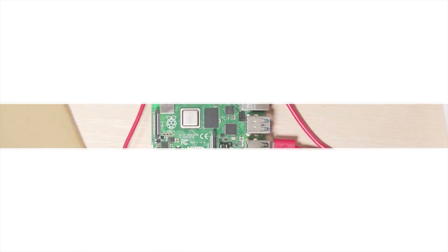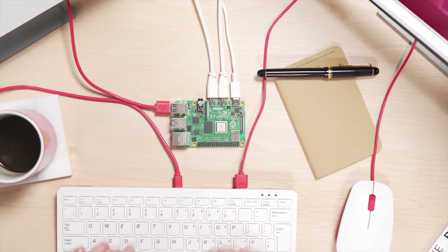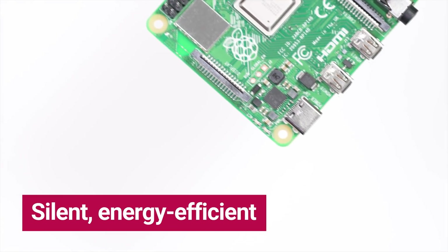Personally, I've never used a Pi so I have no clue how much of an upgrade this is compared to the previous generation. So what about those of you who have or work with these things? Let me know what you think.